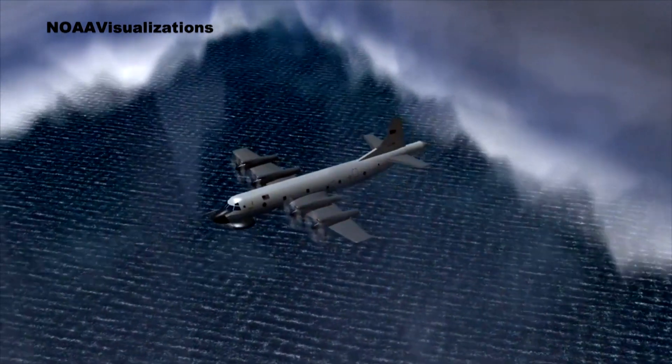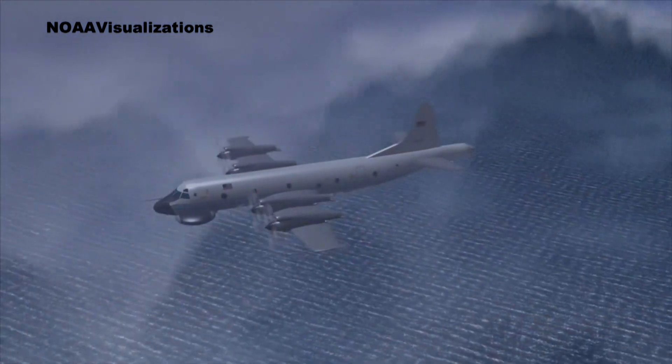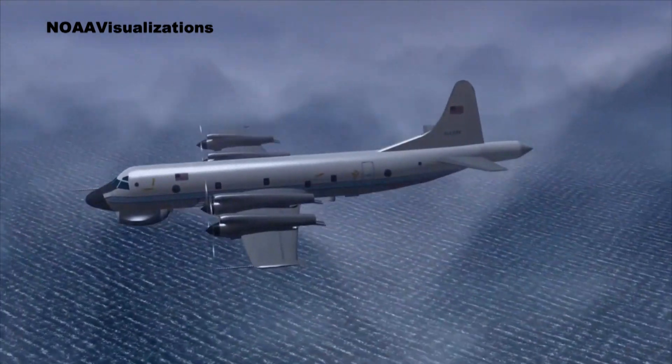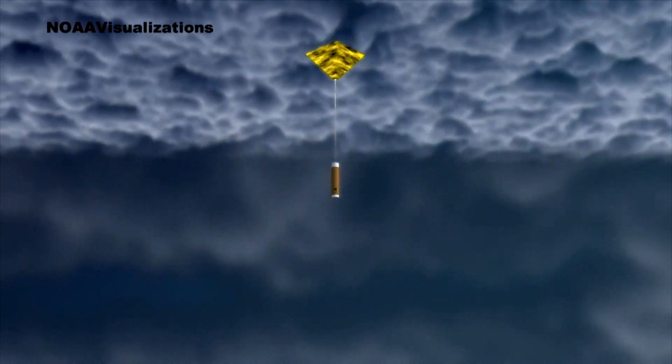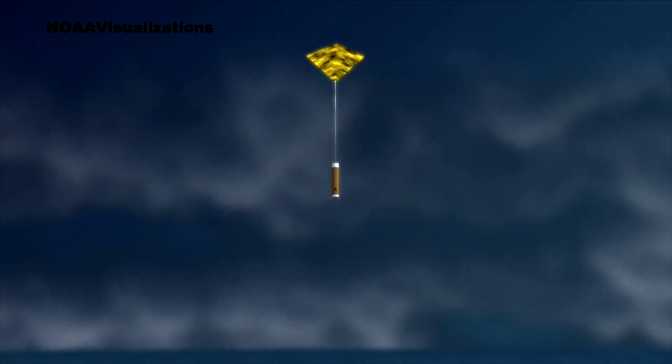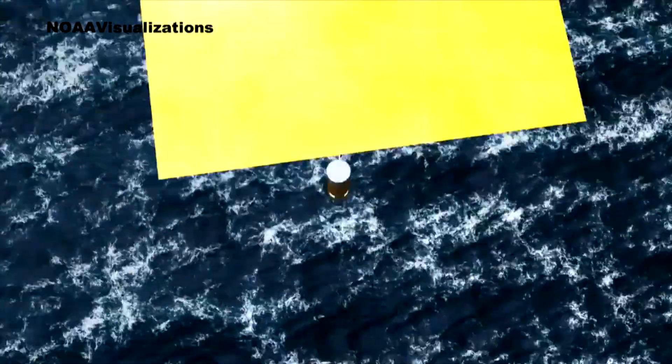In order to know what is happening inside the hurricane, an aircraft known as the Hurricane Hunter flies through the storms and releases a device called a dropsonde. These are instruments that measure the temperature, winds, and pressure of the storm that help meteorologists predict not only where the hurricane is headed, but also help forecast the strength.